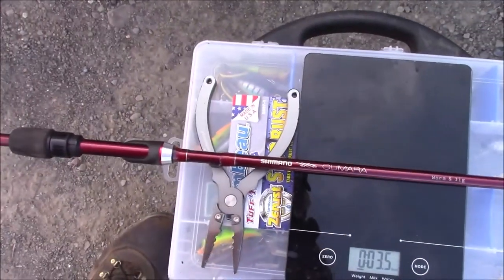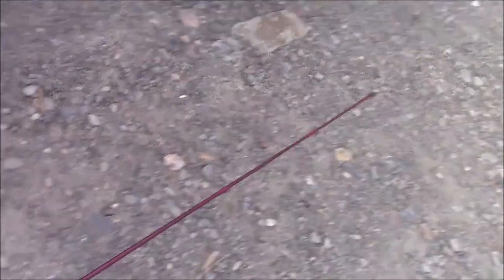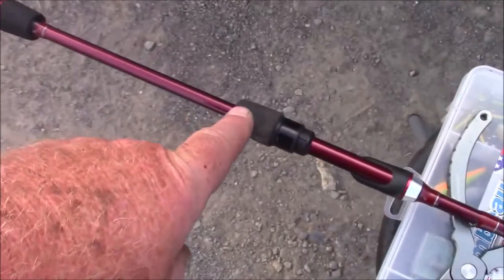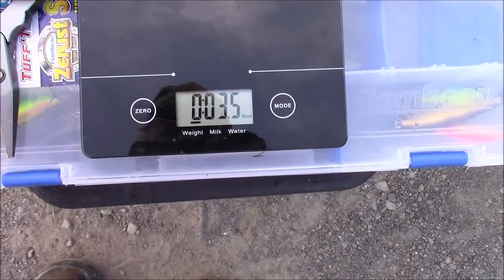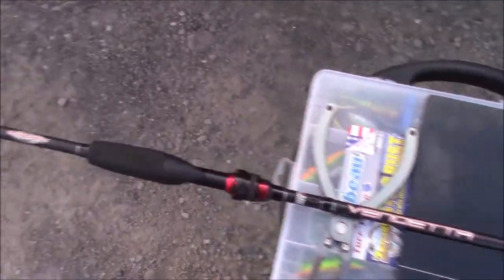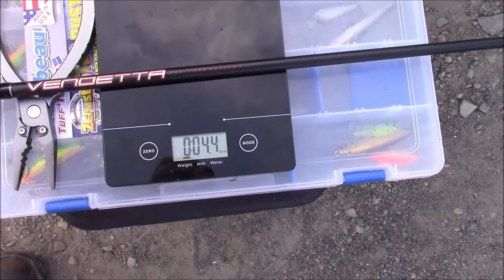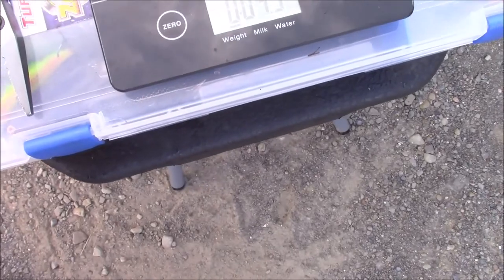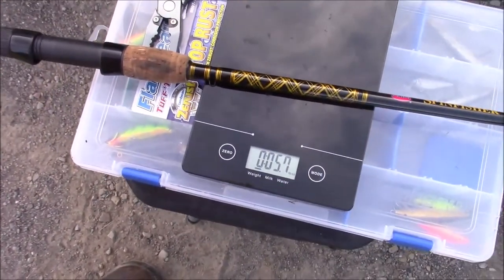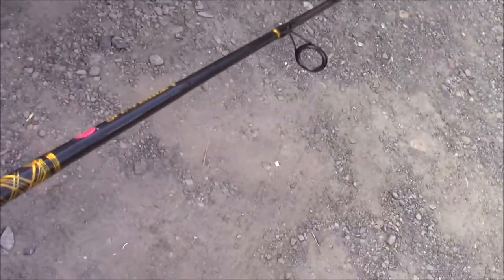Rods. Shimano Kumara — and it's a great rod, but I have a heck of a time getting a line up to those little dinky micro guides. I don't like that short handle, but it comes in at 3.5 ounces. This was the rod I used with the Penn Fierce — 4.4, so it's heavier. And this is the rod that came with the Penn Spinfisher: 5.7. So it's roughly twice the weight of the Kumara, but it feels it too — it feels pretty heavy.